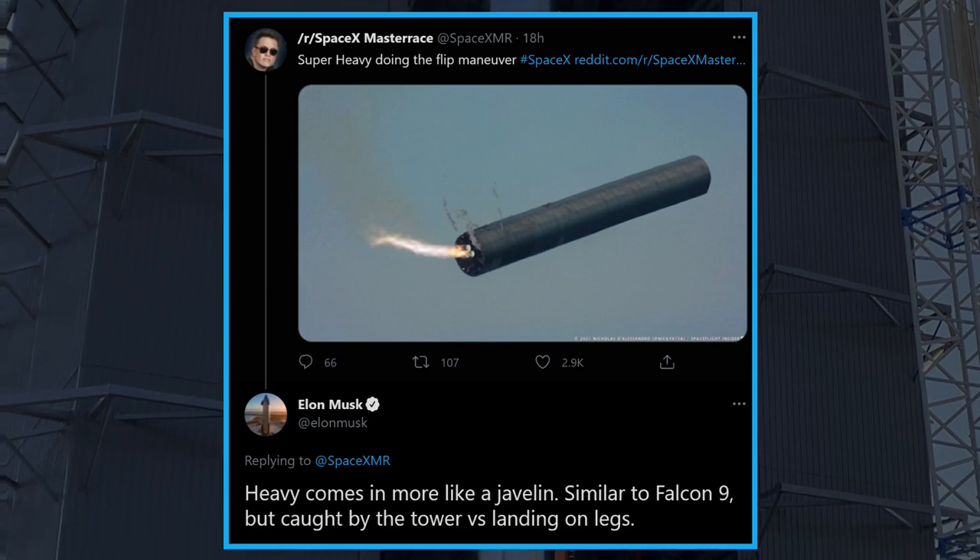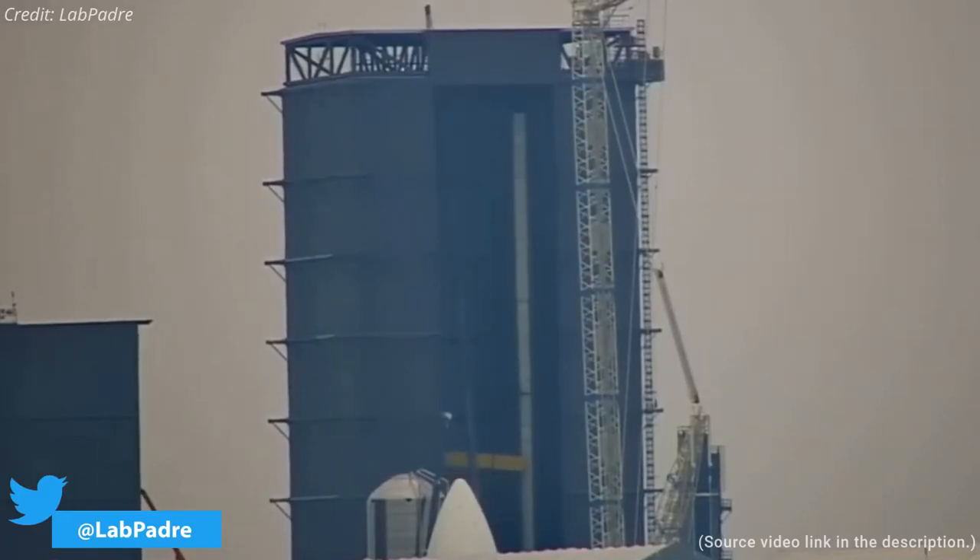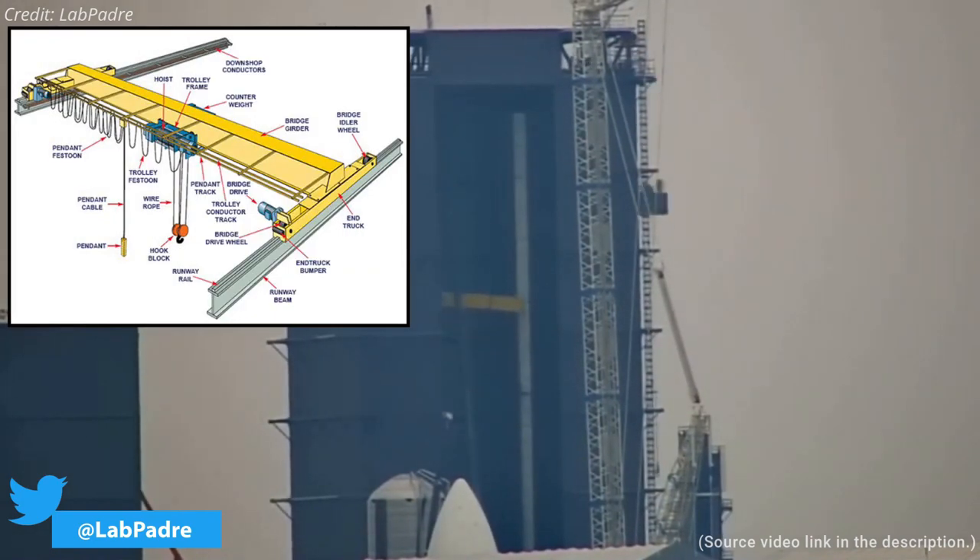Recently, SpaceX installed a bridge crane inside the high bay. With the help of a bridge crane, the operator positions the hoist and hook prior to raising or lowering a load.